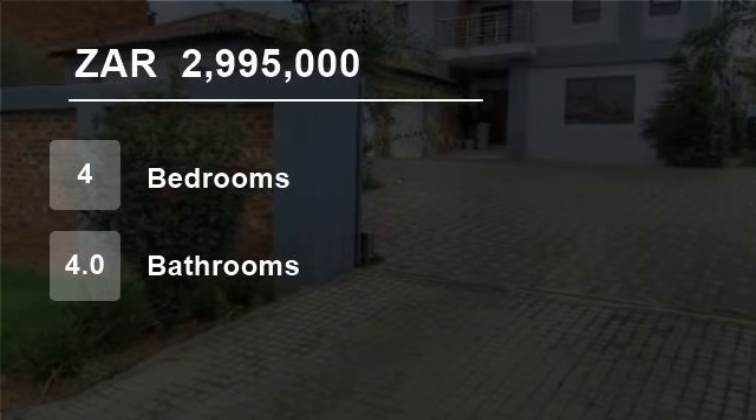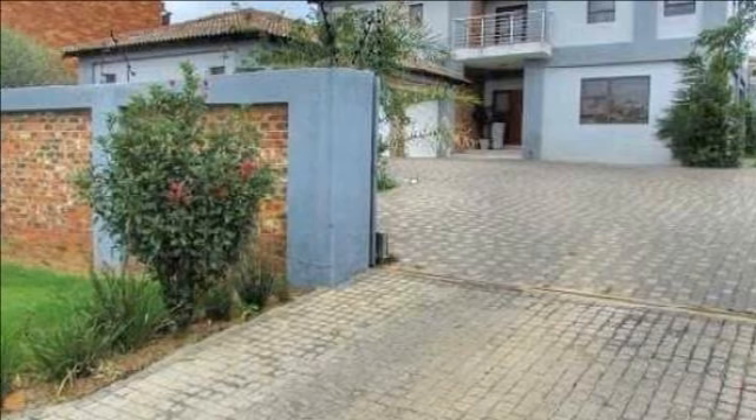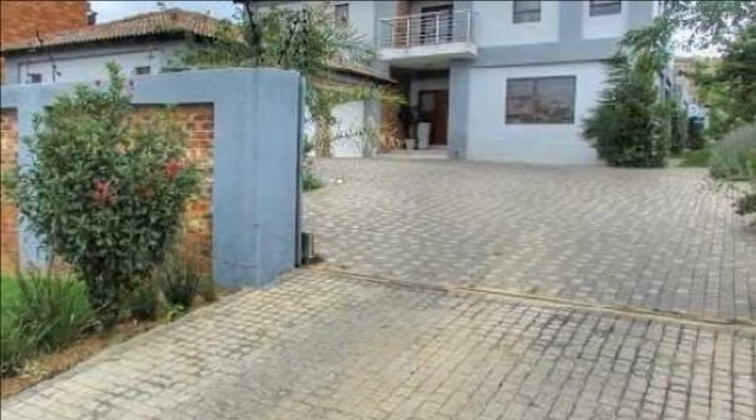Welcome to this four-bedroom house for sale in Liefde en Vrede, Johannesburg, Gauteng, South Africa for 2,995,000 rand.